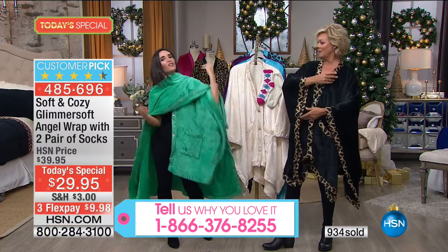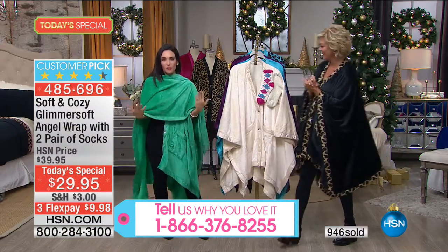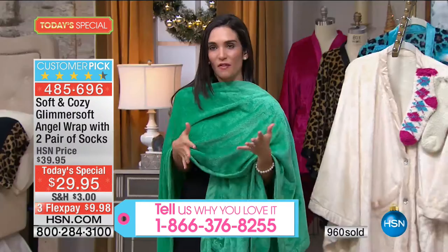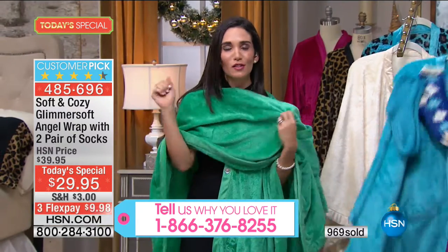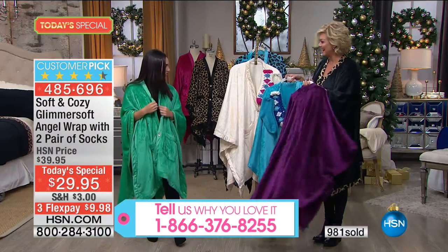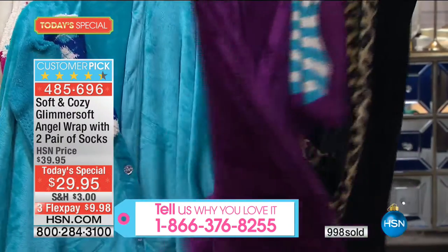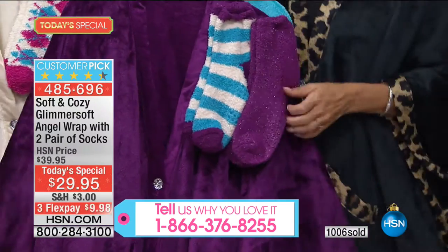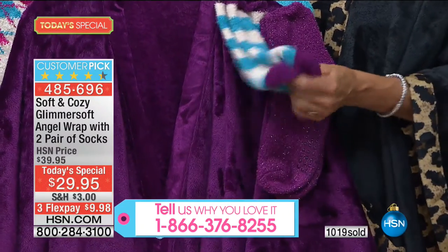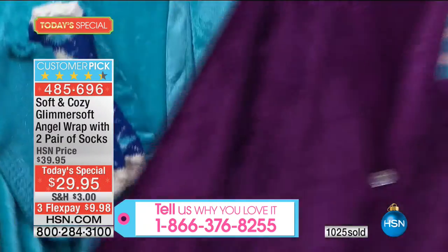You can wrap it over like a pashmina — it's so dramatic. There are so many different ways to wear it. When you have that go-to garment, especially for this time of year, you throw it right on. Someone comes over unexpectedly, you put this on and no one will ever know what's underneath. You can throw this right in the washing machine — this is made of the same fabrication as our number one selling blanket.